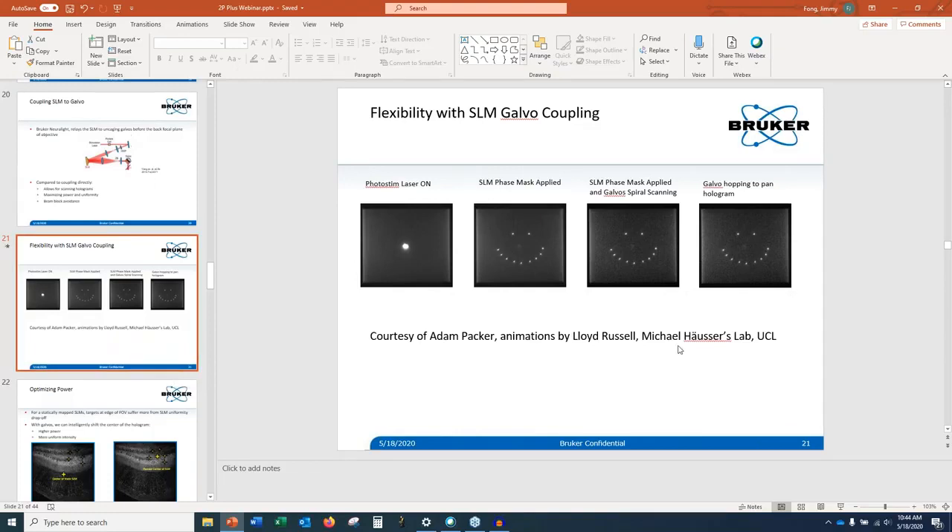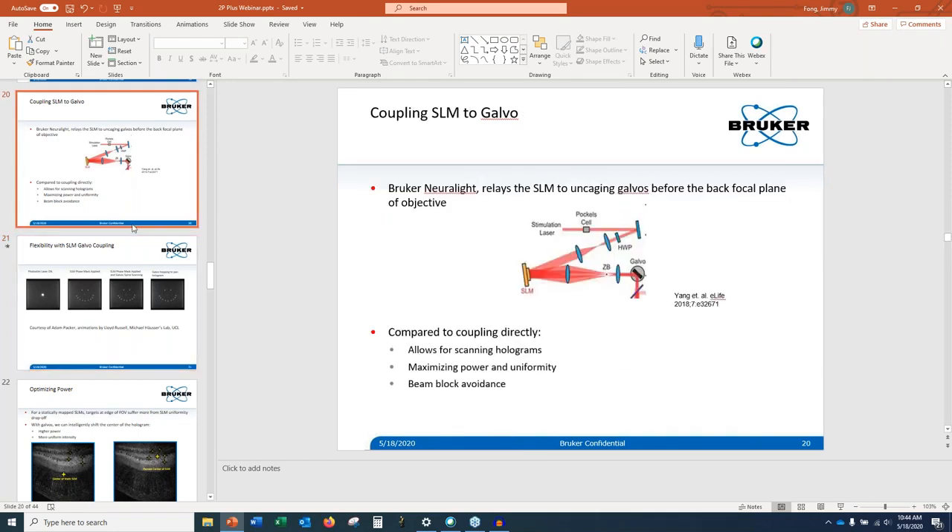Question: can you explain more how the zero-order block is handled? When the galvo moves the pattern, will spots in the center be blocked? The zero-order block would create a shadow in the center of your field of view if you didn't account for it. With our galvo system, we can actually offset the hologram by shifting the galvo, and then create a hologram mask to shift things back — offsetting this shadow away from your stimulation area and using the SLM programming to shift things back so you can hit locations in your field of view without worrying about a shadow.